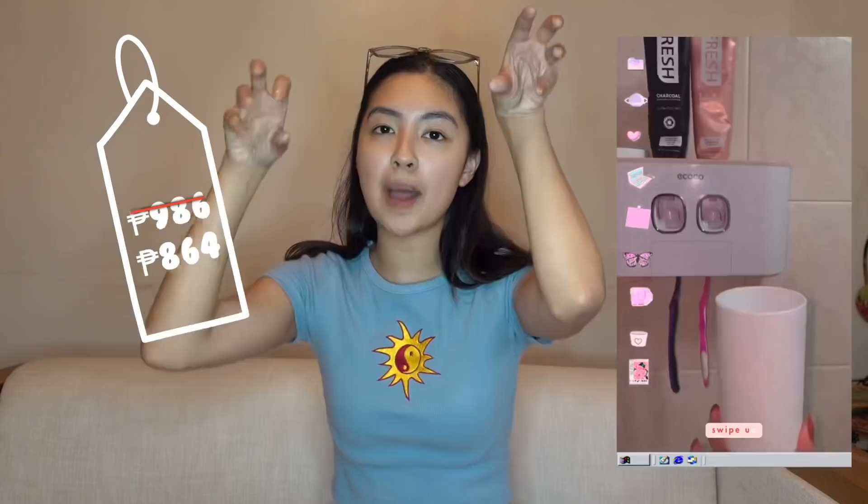Another item I don't have with me here is a toothpaste dispenser. It's so nice — less than 1,000 pesos. You get 4 cups, two spaces for toothpaste that automatically dispenses, and five slots for your toothbrush. It's super worth it — it gives you a totally different experience when brushing your teeth. It comes in pink and blue and I got the pink one.